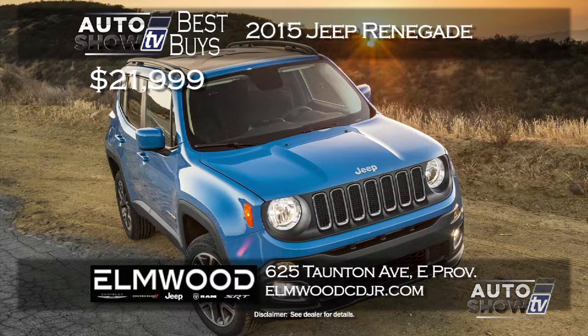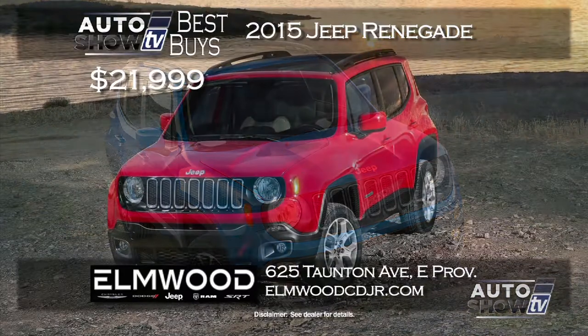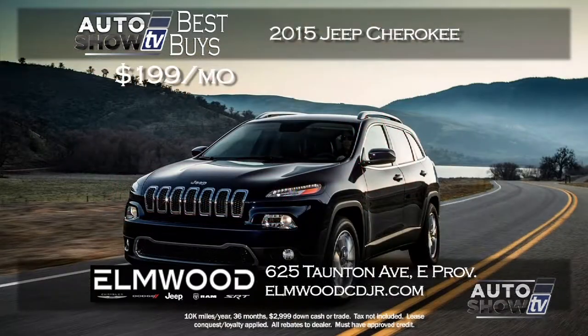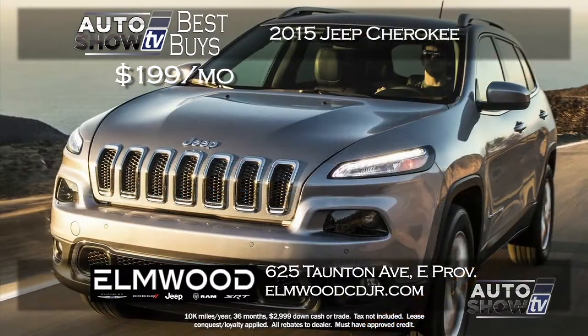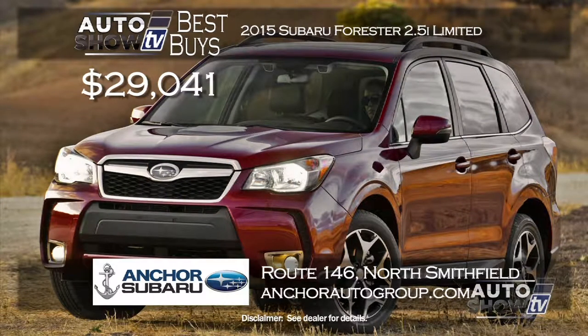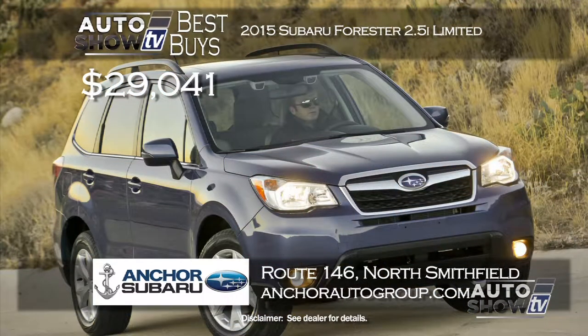Moving on to SUVs and crossovers: if you're intrigued by the all-new 2015 Jeep Renegade, go to Elmwood Auto Group in East Providence — they have them now. The base model starts at just $21,999 and they can also work out a great lease price. Elmwood also has a great lease deal on the redesigned all-wheel-drive 2015 Jeep Cherokee at $199 a month for 36 months. And at Anchor Subaru, the 2015 Forester 2.5i Limited — with leather, power rear gate, all-wheel drive, and 32 MPG highway — starts at $29,041.